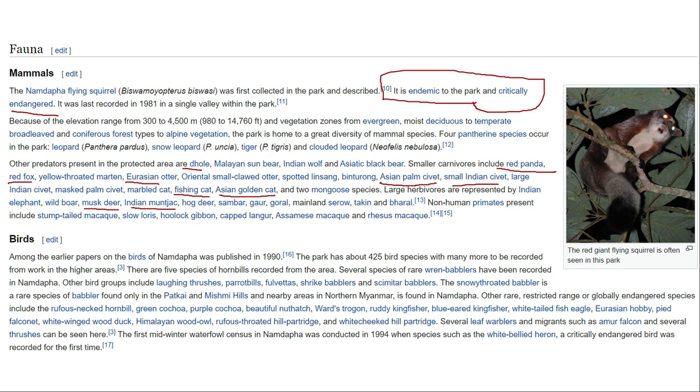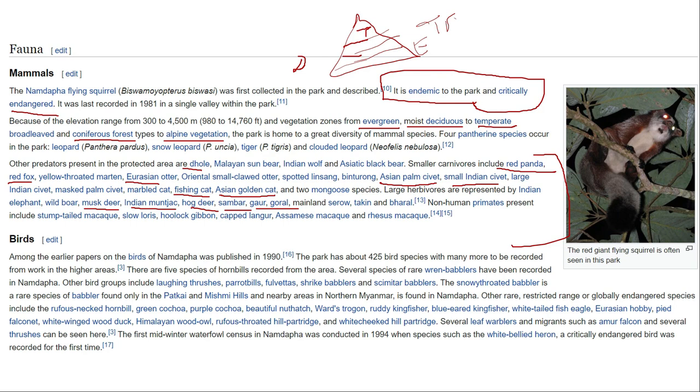The most unique thing about Namdapha is that it has evergreen forest, moist deciduous, temperate, and coniferous forest, as well as alpine vegetation. It is the only national park where you have all elevations represented — from low elevation evergreen tropical forest to temperate deciduous forest to alpine vegetation. All types of vegetation and thus all types of animals are supported here.